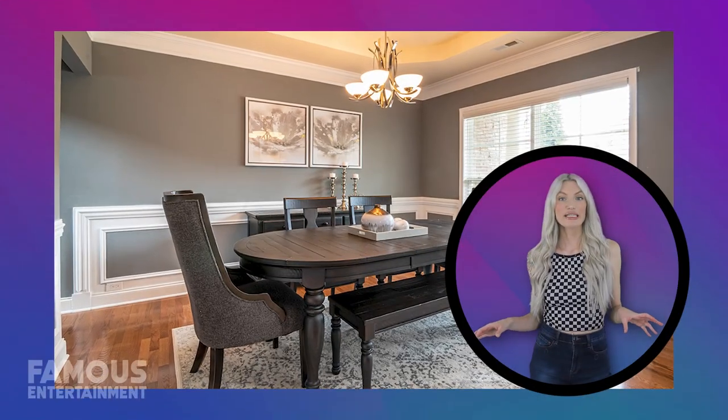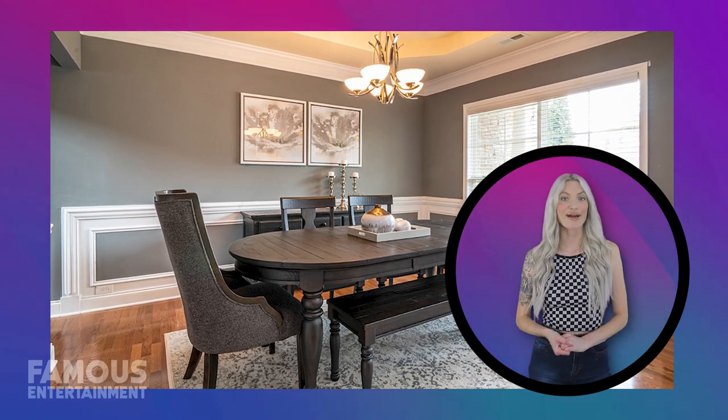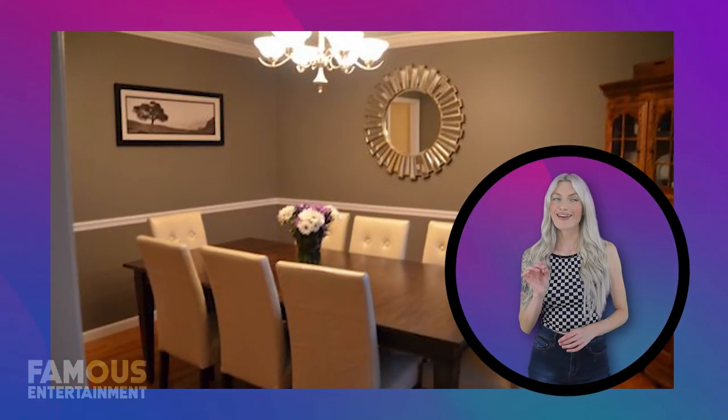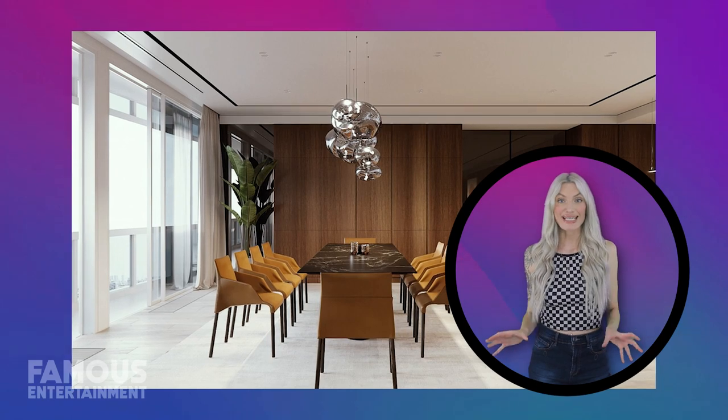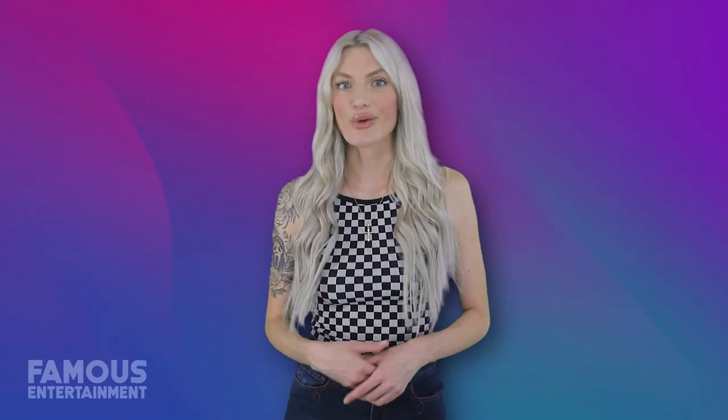A live edge dining table is the focal point of this room, and it's not just for rustic cottages anymore. The natural contours of the wood give it an organic feel, while the sleek finish makes it contemporary. Live edge tables are trending, and there are sizes to suit all sorts of dining room floor plans. Notice the two different dining chair silhouettes encircling the table? By picking them out in similar shades, it adds character without overwhelming the space.